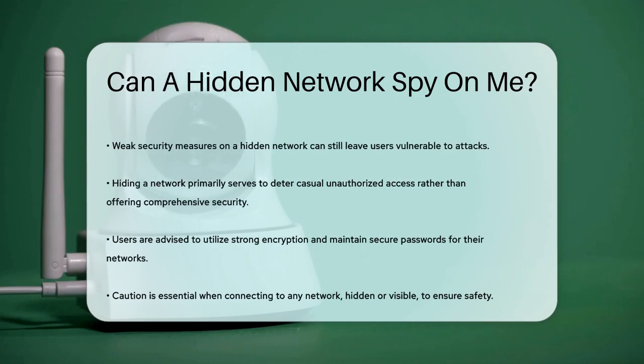However, if the network's security is weak, whether it's hidden or not, you could be vulnerable to attacks. In summary, hiding a network doesn't make it completely secure or invisible. It's more about reducing casual, unauthorized access rather than providing robust security.